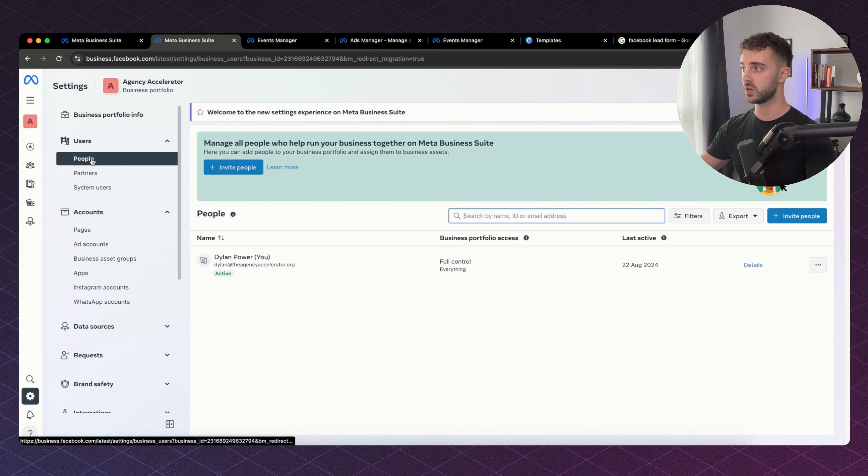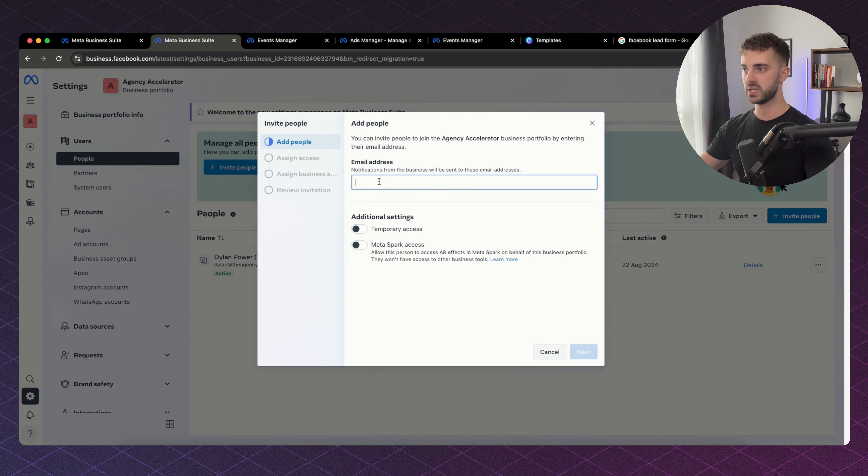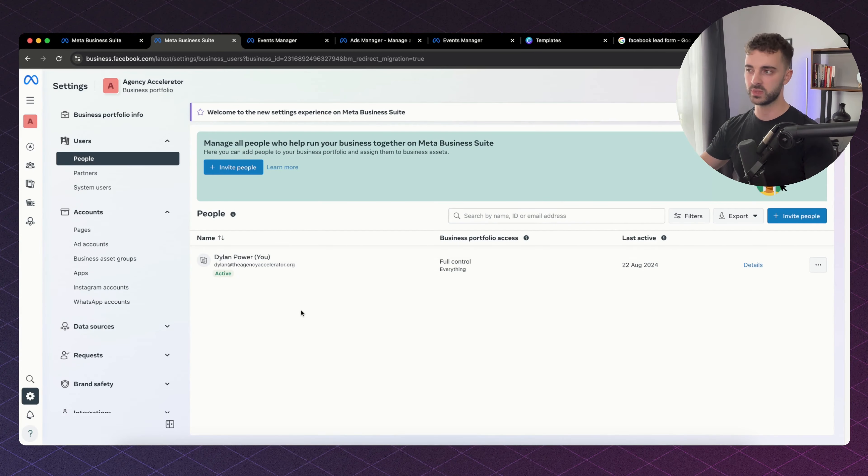The next thing you want to do is go down to People — this is where you're going to invite people to your Business Suite. You can invite your media buyers, your VAs, anyone who would be managing ads. You simply go to invite people, put in their email address, assign access to them, and put them in whatever ad accounts they need to be in.